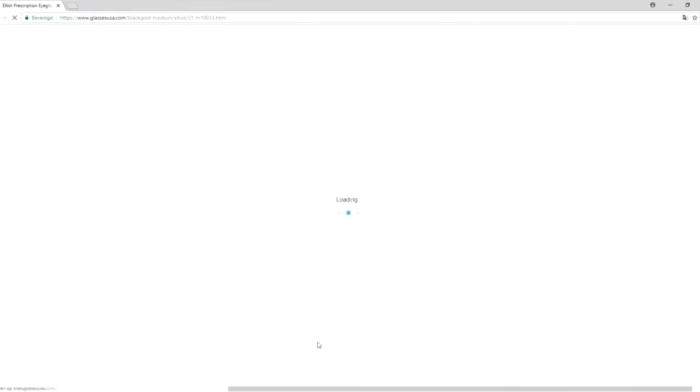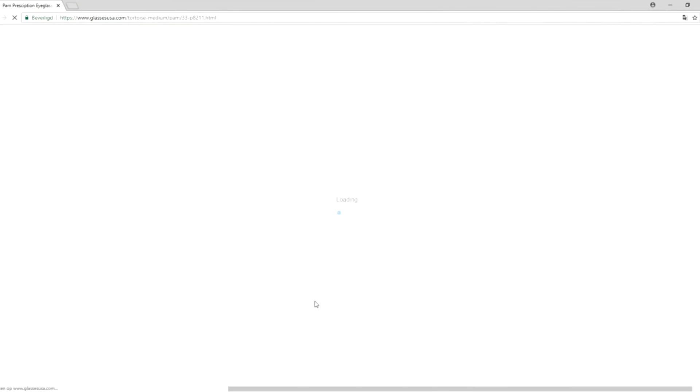They also have the measurements of the glasses on the website, so if you have a pair of glasses at home already, you can compare the size of your existing glasses to the ones you are considering purchasing. The quality of these glasses is absolutely perfect — I can't tell any difference between these and the glasses I used to get from physical stores. They offer all kinds of personalized lenses, so you can get bifocal, or if you have any special needs for your eyes, they can provide pretty much any type of prescription.